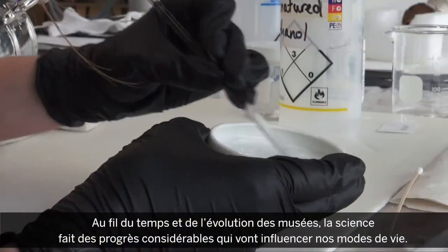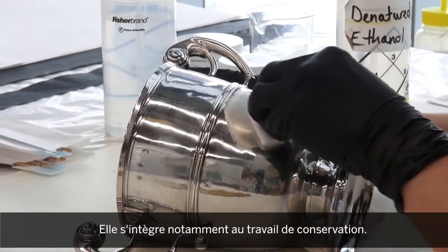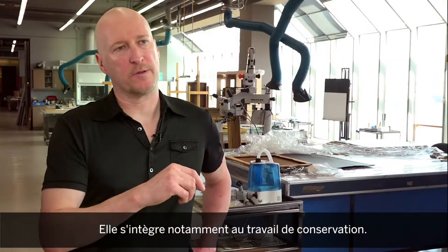science becomes a real and serious thing that people are beginning to change their lives by, and that also gets incorporated into the profession of conservation.